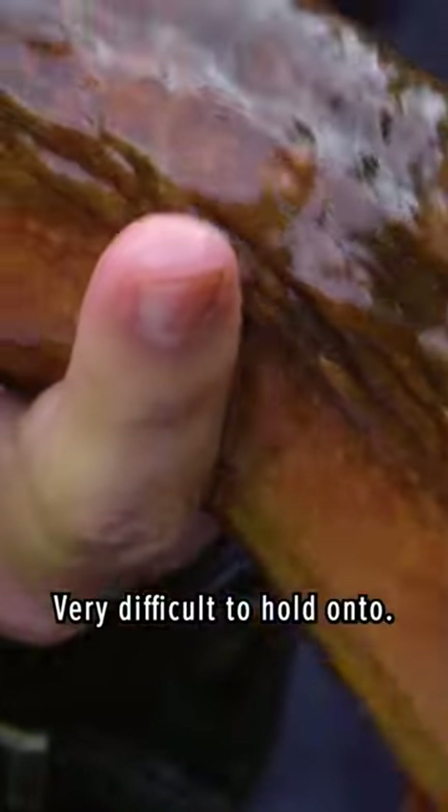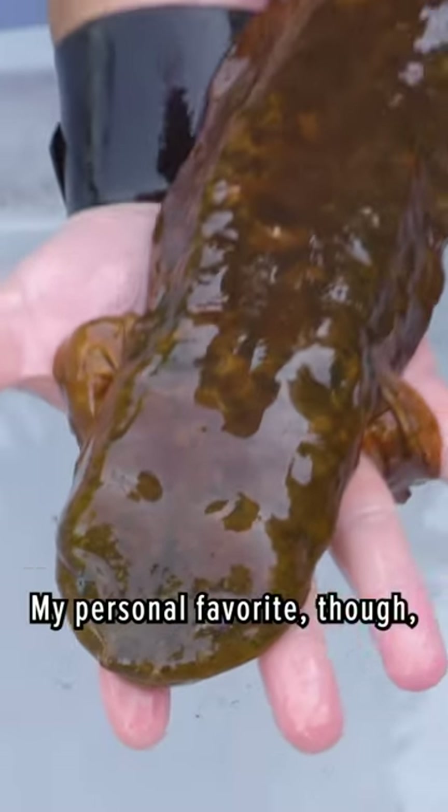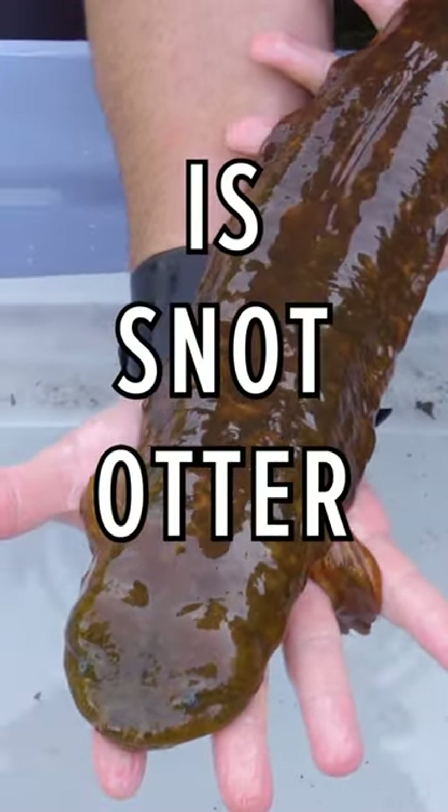Very, very slippery, very difficult to hold on to. Some people call it the mud dog. My personal favorite though is snot otter. It feels as if it is covered in snot.